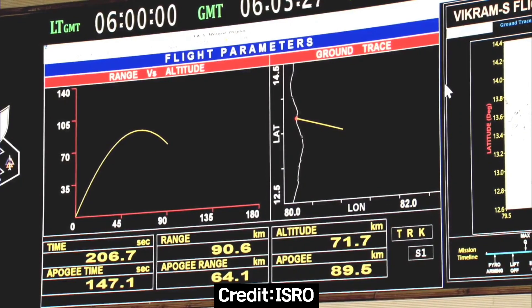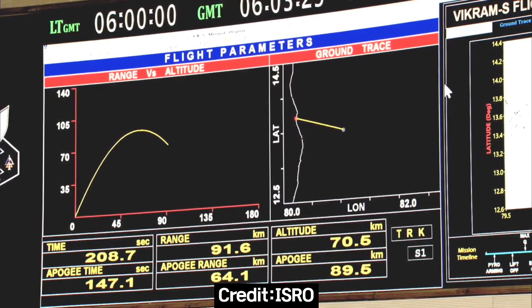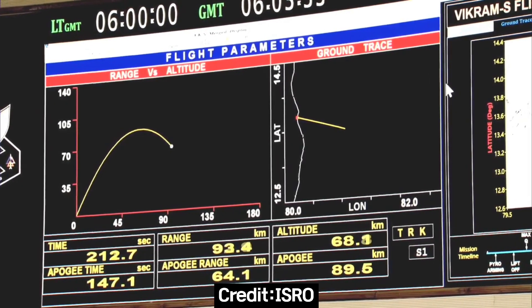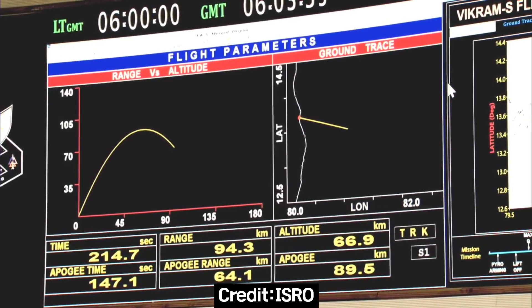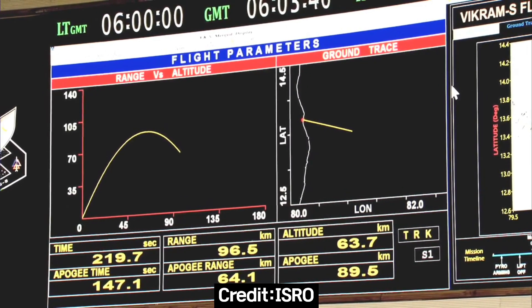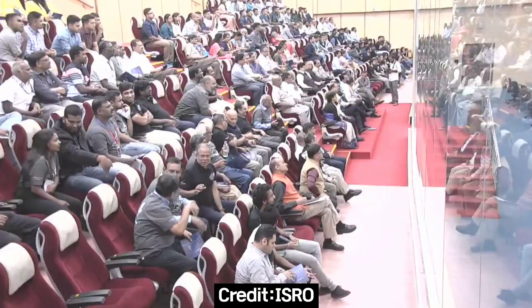Plus 3 minutes. This rocket achieved the apogee of 89.5 km. That is, the peak altitude achieved by this rocket was 89.5 km.